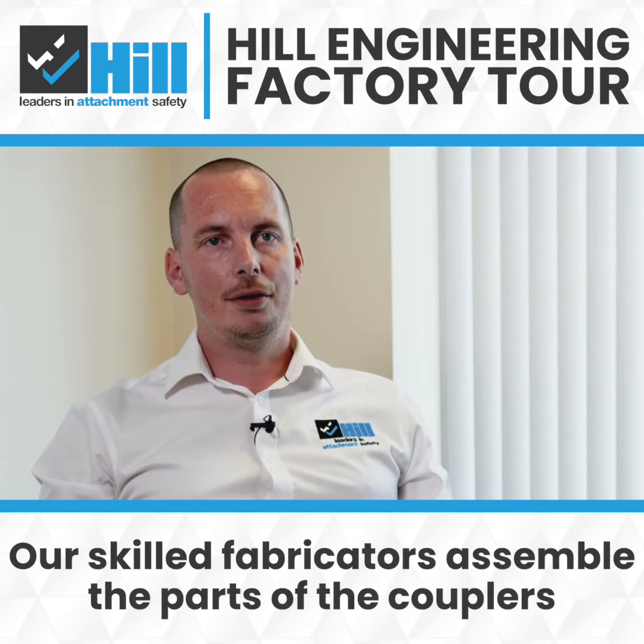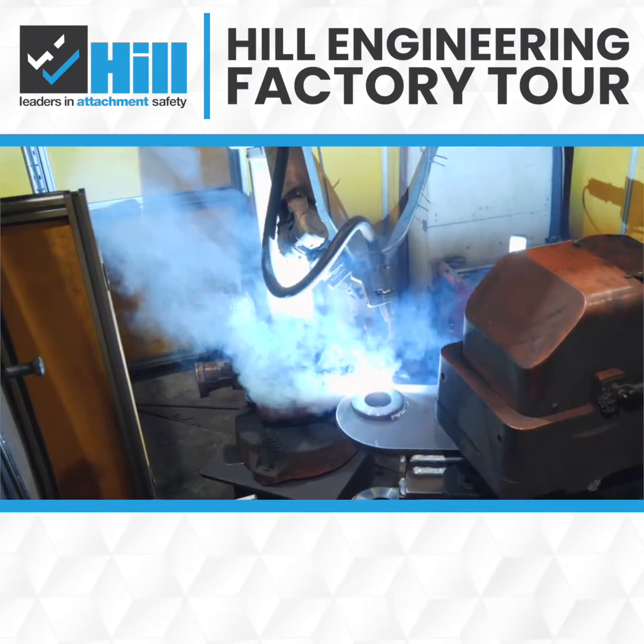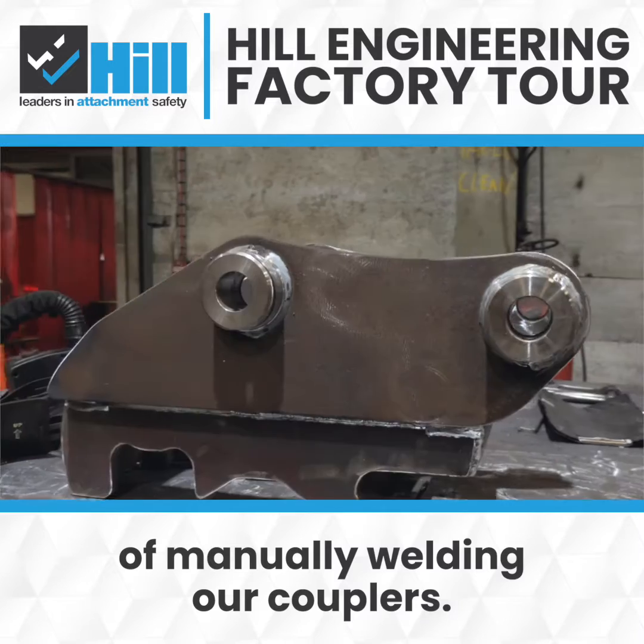Our skilled fabricators assemble the parts of the couplers before welding in our robotic cells. We also have the capability of manually welding our couplers.